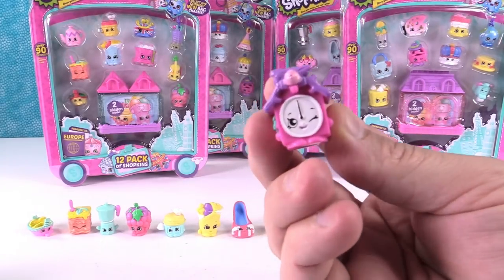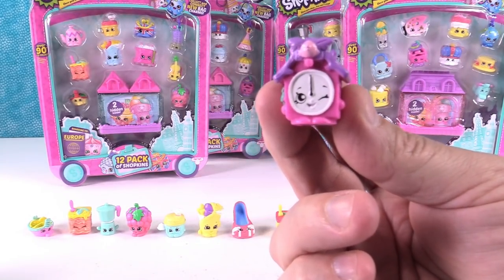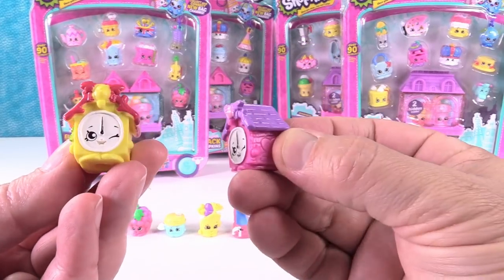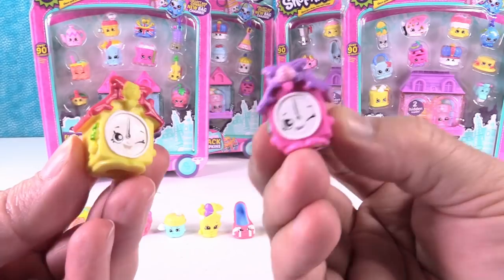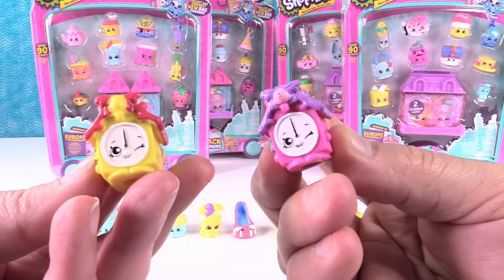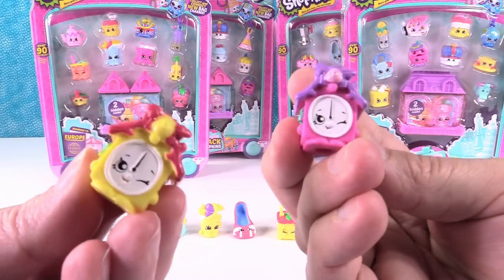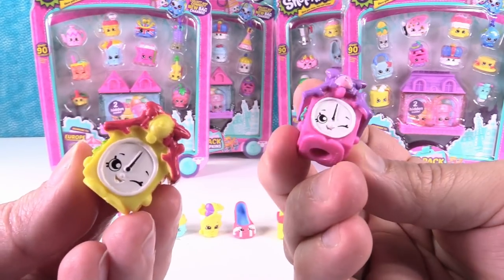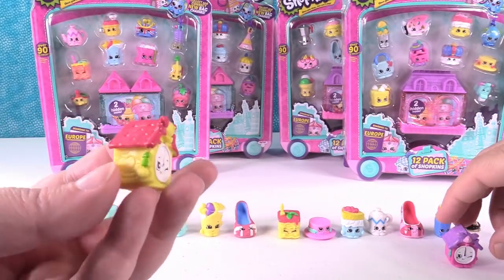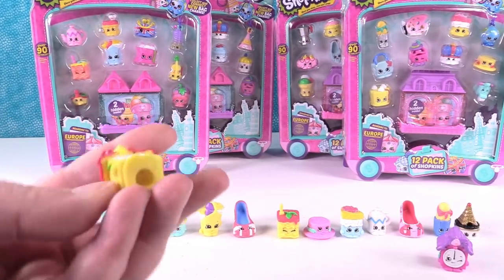Going over to Germany — this is Taki Cuckoo Clock. I have two of them: Taki 1 and Taki 2. Tick, tock, tick, tock! These are really cool; I love German cuckoo clocks.